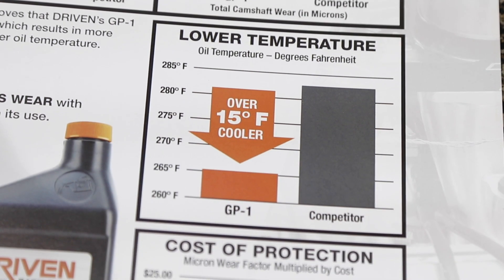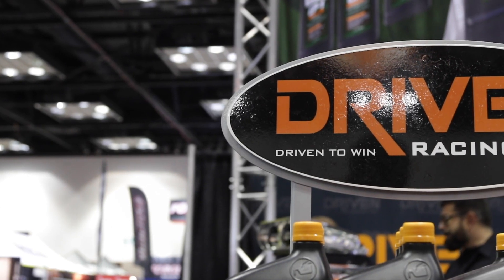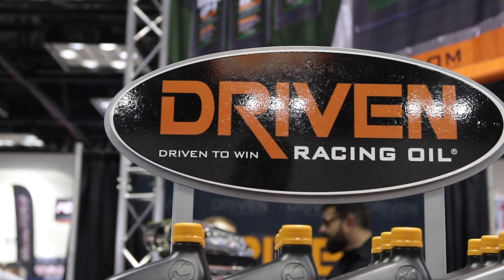I appreciate coming to events like PRI because I get a chance to talk to guys like you that bring you to school to understand there are so many differences and the reason why you can get superior performance in a lubricant — and you can get it right here at Driven Racing Oil. If people want more information, how to get their hands on everything from your high-line synthetics all the way to the brand new GP1, check out DrivenRacingOil.com. Also, our YouTube channel is a great technical resource. It is the Performance Racing Industry show, Indianapolis, Indiana.